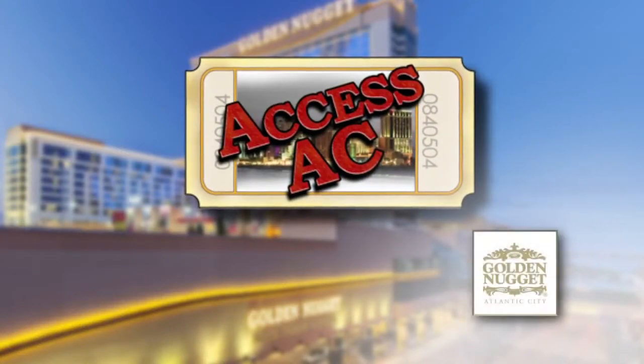Hacks SAC featuring the Golden Nugget. Everyone loves to shop and we have amazing retail here at the Golden Nugget.